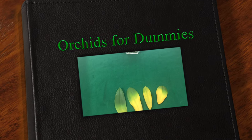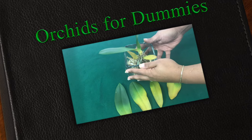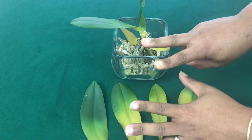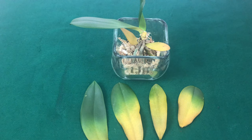Hello Falpals, welcome back to Orchids for Dummies. In today's video, we are going to talk about seven reasons why your Phalaenopsis orchid leaves are turning yellow. Stay tuned, Falpals.